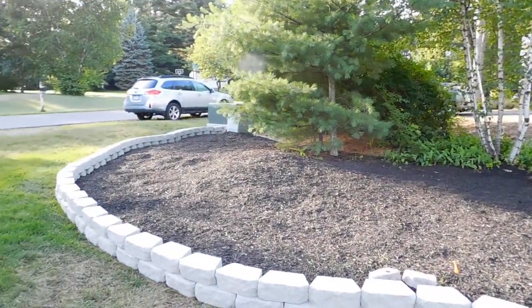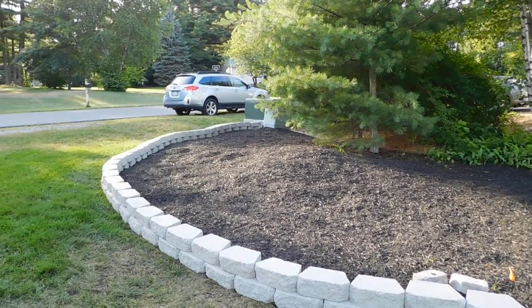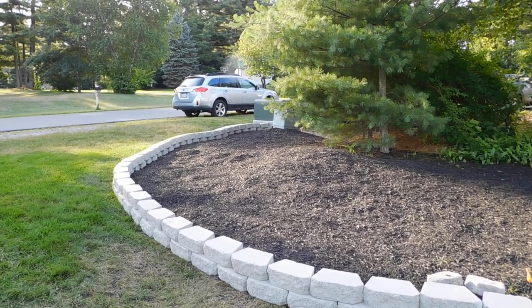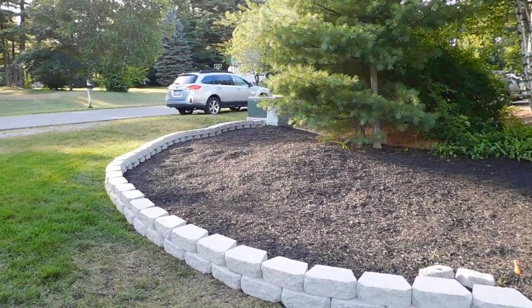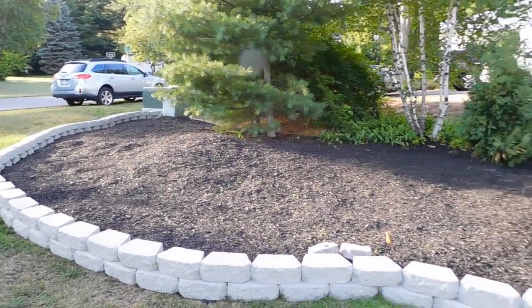And then up here, what I want to do eventually is I'm hoping Toddy and my brother-in-law will build me a little library box — like those wooden libraries where people come and can take a book and leave a book. I thought that would be fun. And I'll put like a bench right here for people to come and sit. I thought that would be cool.